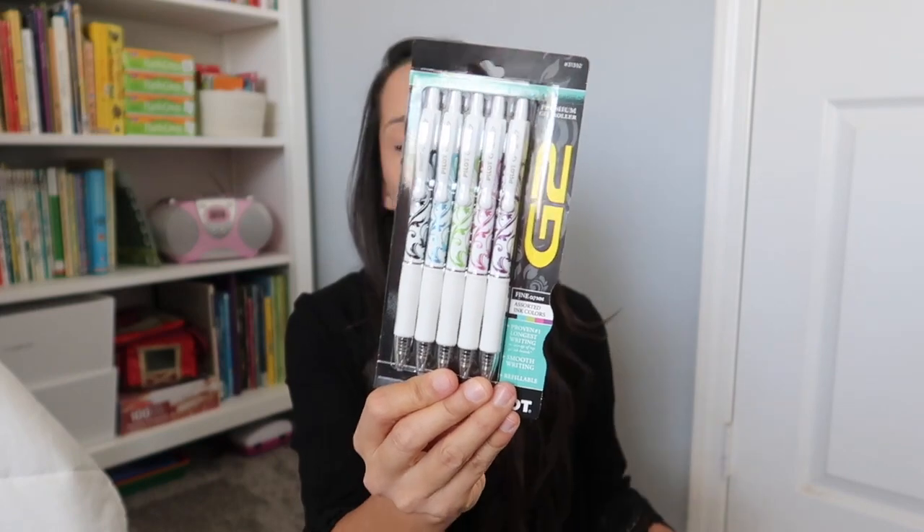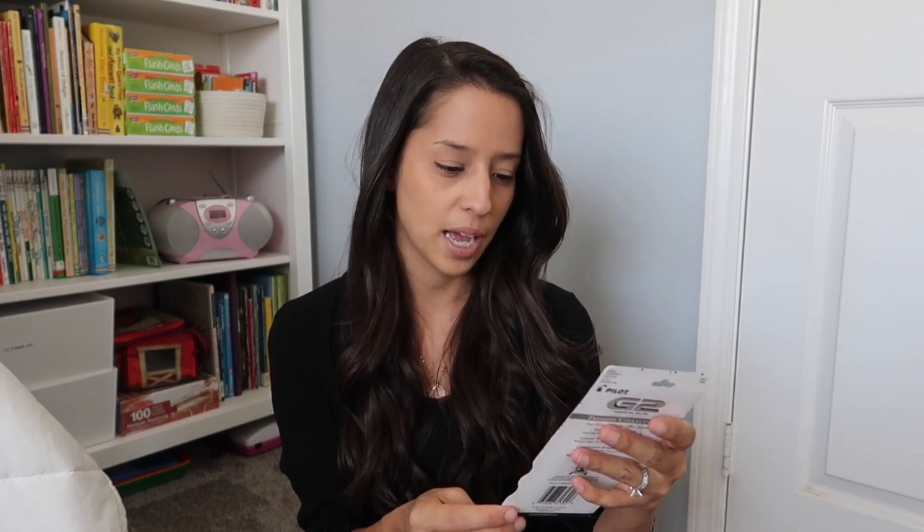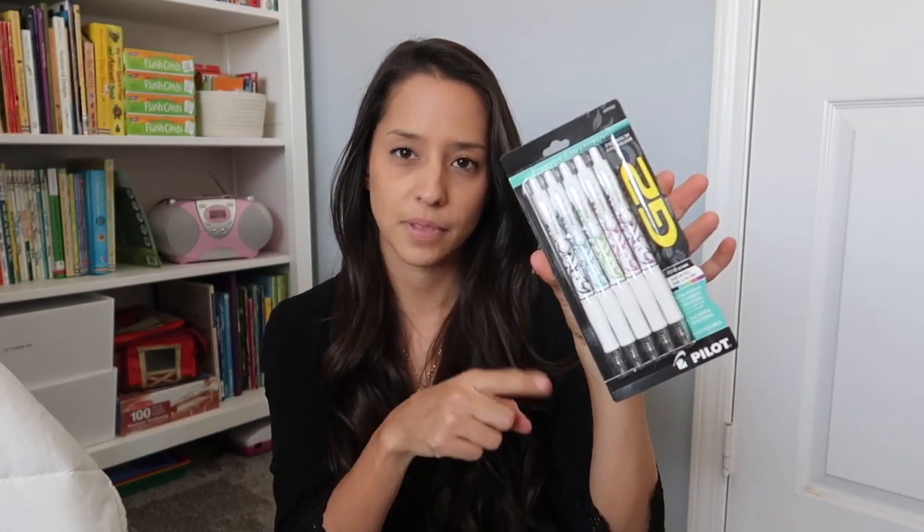I didn't pick up that much from Walmart. I think this is all I've got. I love G2 pens — I always use the black ones, but I figured these are the fashion collection and there's assorted colors, so they're not all black. There's one black, one blue, green, pink, and purple. I love having colored ones for my calendar and my nine-year-old actually wanted to use these too. So I went ahead and picked those up because I do love the G2 pens and all I have are black, so it'll be fun to have some colored ones.